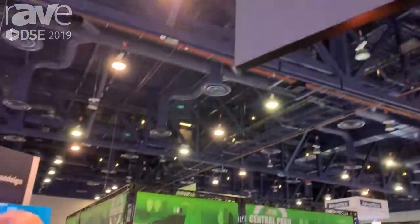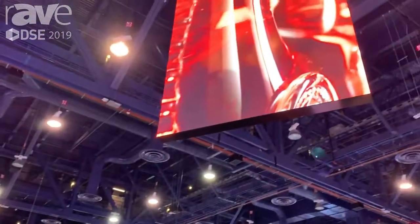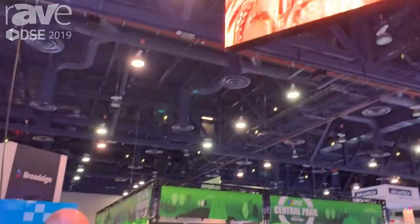It's very thin — only about an 8-inch thick cabinet — very lightweight, so it doesn't cost very much to install and operate. It works very well to communicate with your viewership, your attendees, or potential buyers of products that you want to educate them on what your equipment or your venue has to offer.